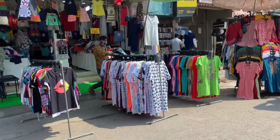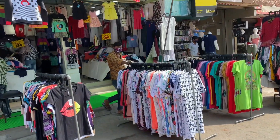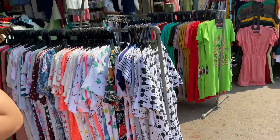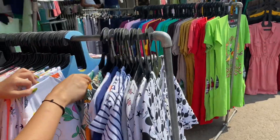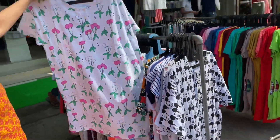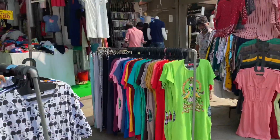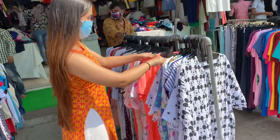Next, I headed towards this stall. There were long loose t-shirt dresses here that you can use as nightwear, and these were for Rs. 200. There were so many patterns, colors, and many choices available.